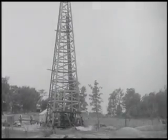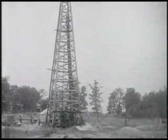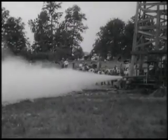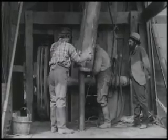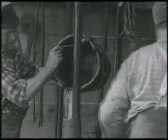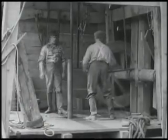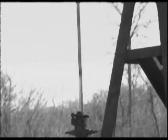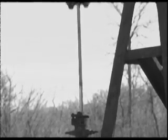Since 1859 and the drilling of the first oil well in the United States, oil and natural gas companies have been searching for the most effective and economical way to retrieve petroleum products from the earth. The first artificial lift systems were labor intensive and largely ineffective. The balance beam or horse head pump revolutionized the industry when it was introduced, and at the time was considered state of the art.